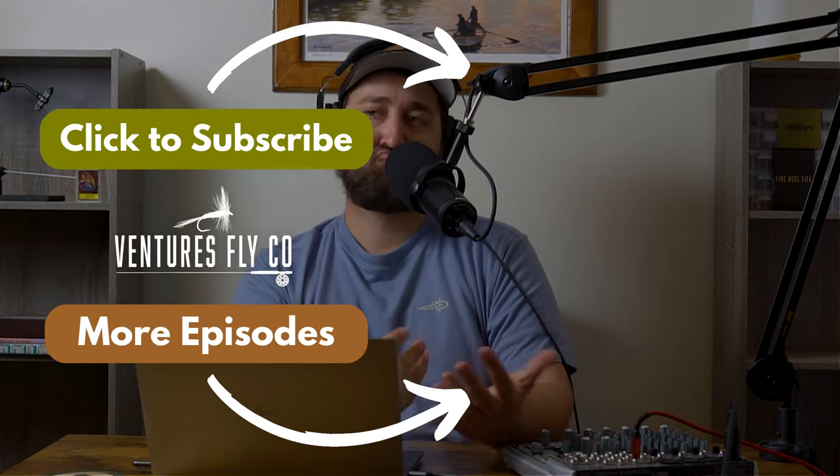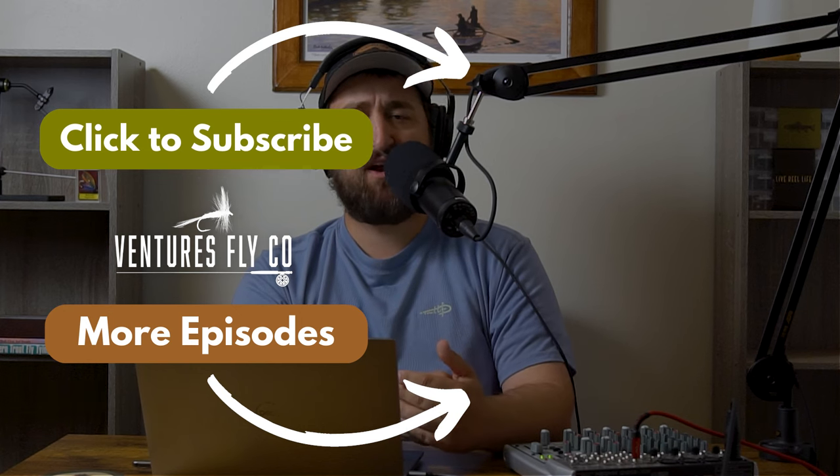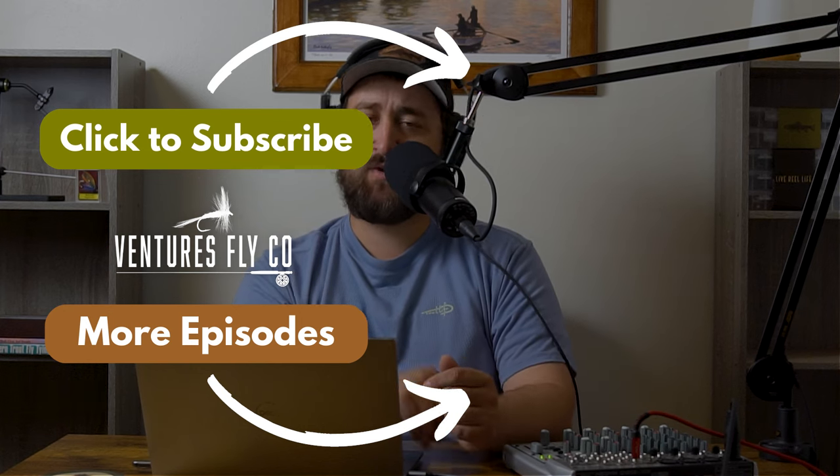That wraps up the show, folks. I really appreciate everybody who sticks around for story time and enjoys the show. Thank you for the ratings and reviews — please subscribe to the show if you haven't already, and if you haven't left a rating or review, please do so. That helps out a ton. If you have any questions you'd like answered, click the link in the podcast description to submit them, and I'll get around to answering them as soon as I possibly can. Get out there, get some fishing done, and until next week — tight lines, everybody.